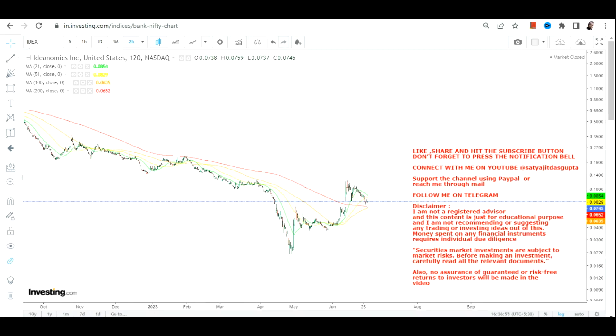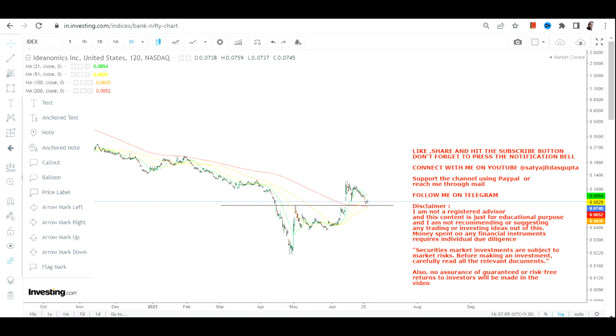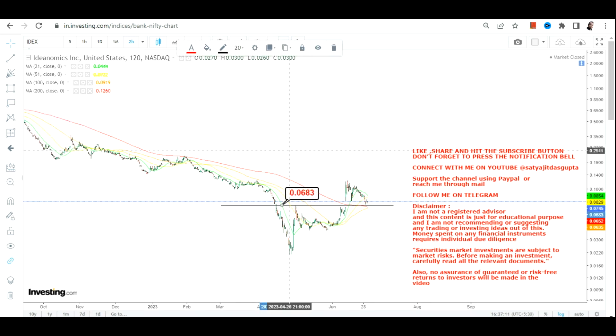Hello friends, welcome to my channel. IDEX stock has now given a range breakout and is holding above the breakout level. The next big move or any further upside is subjected to the sustainability of IDEX stock above 0.068, which is where the breakout happened.